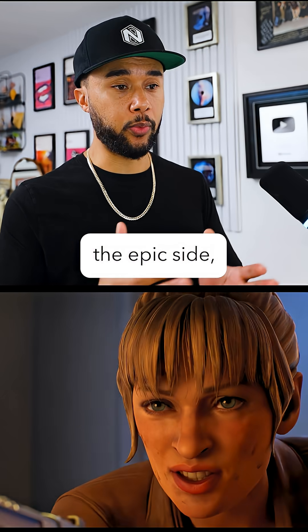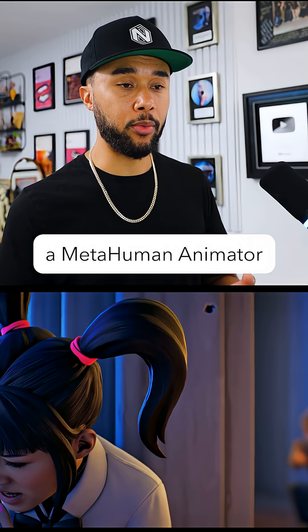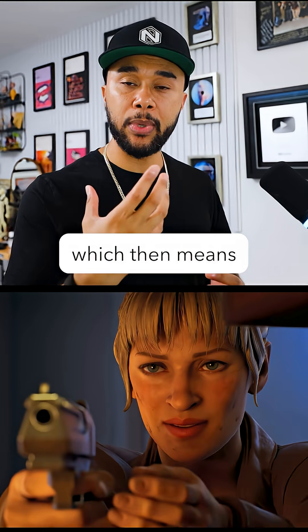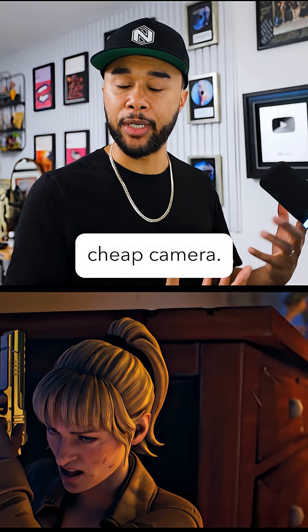On the Epic side, what you see is that they use the real-time MetaHuman animator — basically using a MetaHuman animator with a standard mono camera, such as a smartphone or a webcam — which means you can animate those facial shapes at a high quality with a very cheap camera.